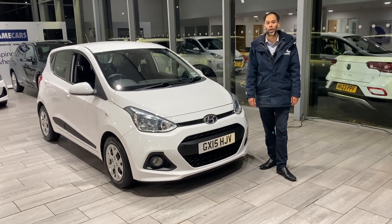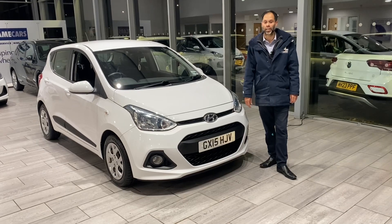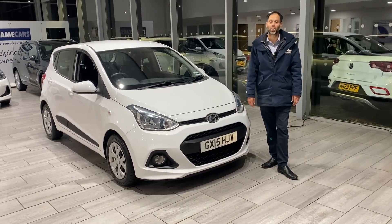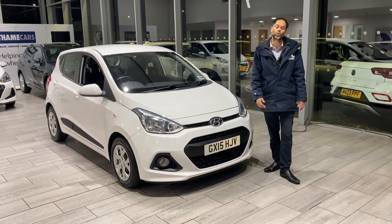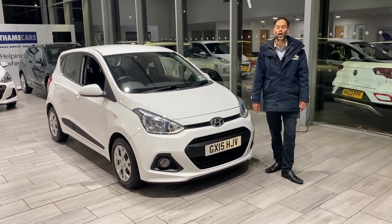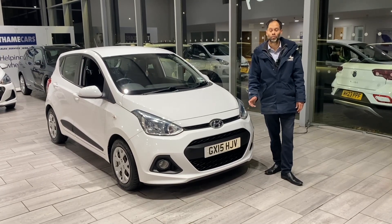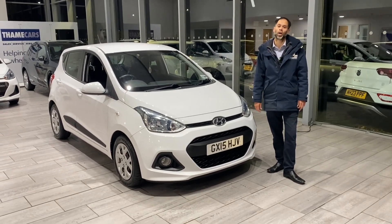All our vehicles are ready to drive away with two keys on the same day. If you want finance, it's simple — you can go online, make your application, and it'll be ready for you. All we require is your full UK driving license. If you've got a part exchange, we'd love to buy your car. Just value it online — it's simple, a few steps, and you'll know what your car is worth.